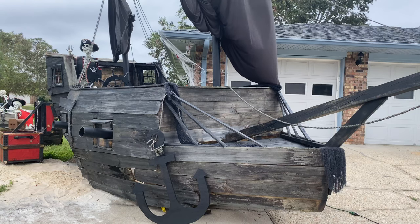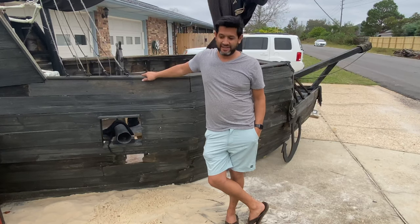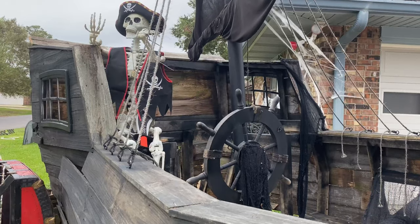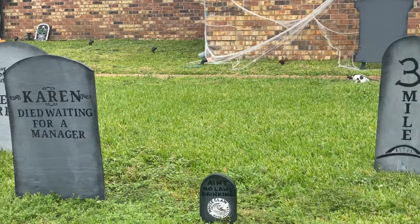A pirate ship made from fallen fences — Gulf Breeze resident John Reboleto took debris from Hurricane Sally and turned it into this pirate ship, just in time for Halloween.